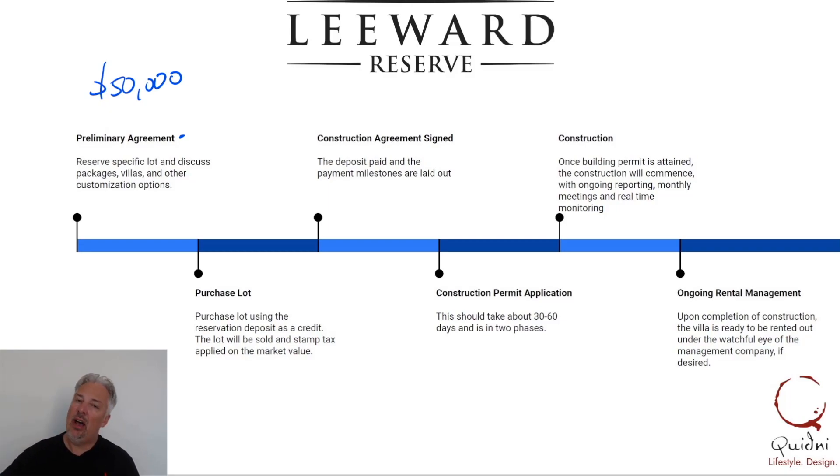Depending on how long that goes, I would think that's maybe two to three weeks as far as a timeline to get through that phase. And then once we've finished that and we've all come to an agreement on what you're looking for — pricing and all that — we will go through the purchasing of the lot.